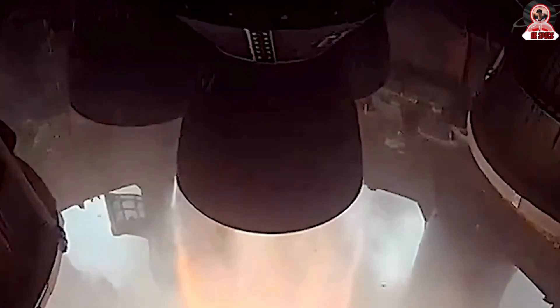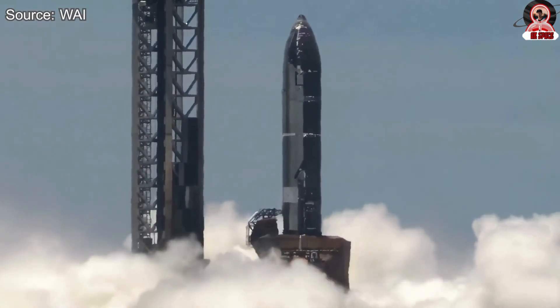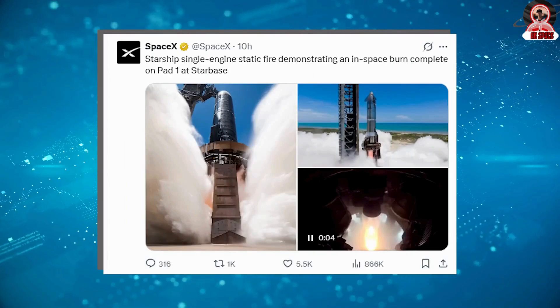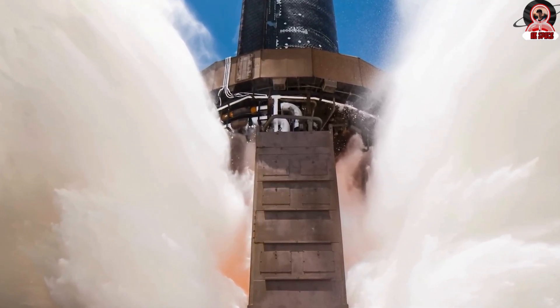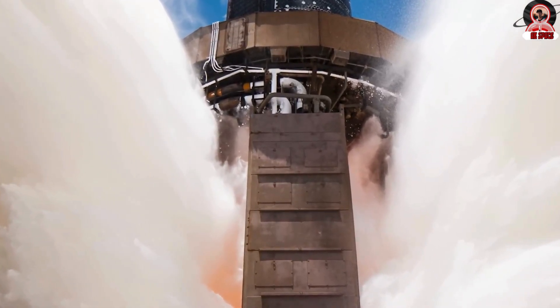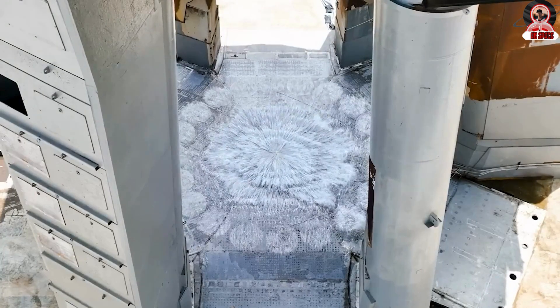First, the water deluge system was activated — a significant moment, as the system is typically used only for high-thrust engine tests. Its inclusion in a single-engine test highlighted both the improved reliability of the updated infrastructure and SpaceX's commitment to simulating full launch conditions as accurately as possible. Then the sea-level Raptor engine on Ship 37 ignited. For about 6–7 seconds, the engine produced a stable, uninterrupted burn, with no evidence of throttling or anomalies.